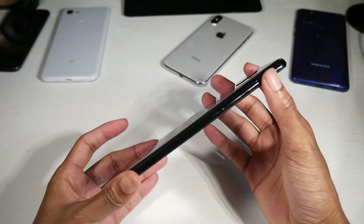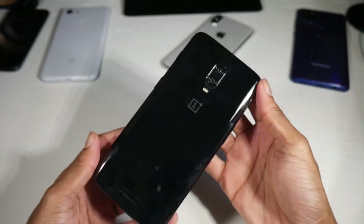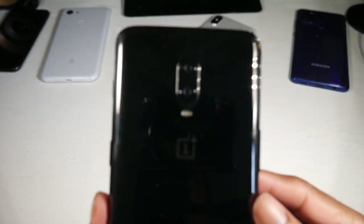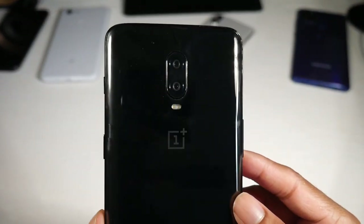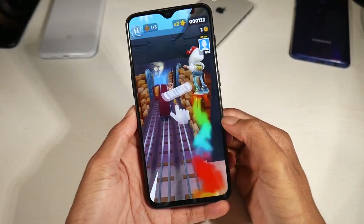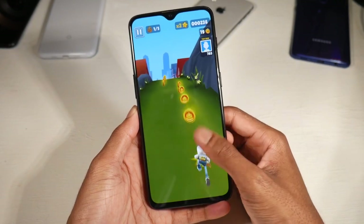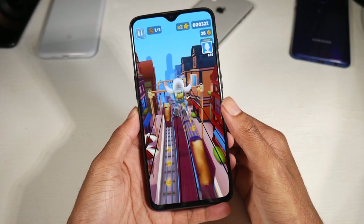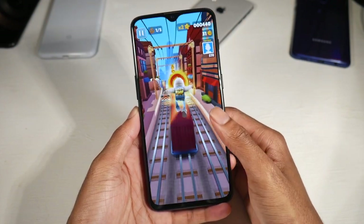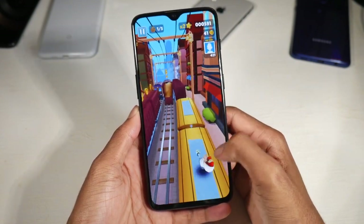Last on the list is the OnePlus 6T. This phone has really flown under the radar — on eBay in the refurbished market you can get it for around $150. It has a very premium design with a glass back and aluminum frame. The Optic AMOLED display is a 6.41-inch, 1080p, 402 PPI panel — a waterdrop notch design with beautiful, color-accurate, punchy colors.